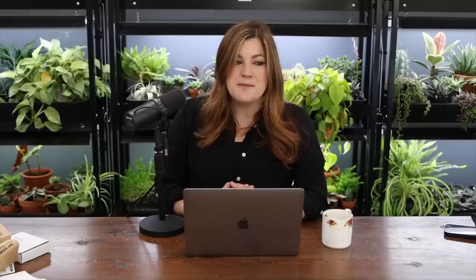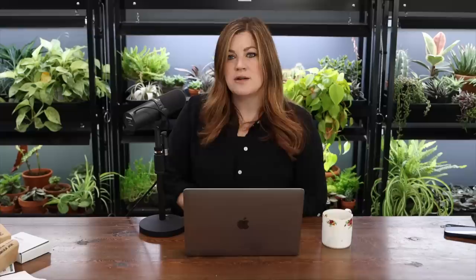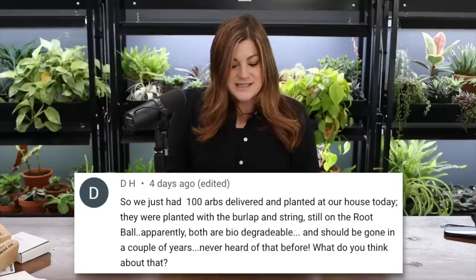A viewer asked if we've had the soil tested down at root level in the arb area. We've had it tested — did a MySoil sample and another company, but that was three or four years ago, before the flower garden was installed. We're hoping that consistent amendments and compost will help over time. Everything here is high pH, including our water, which makes things struggle, but consistency should help.